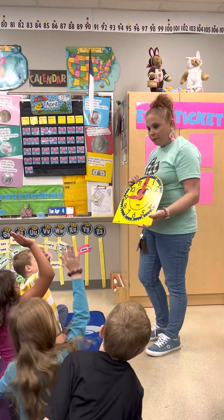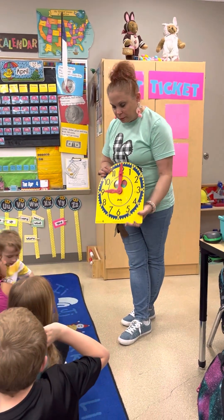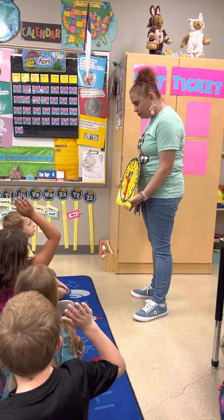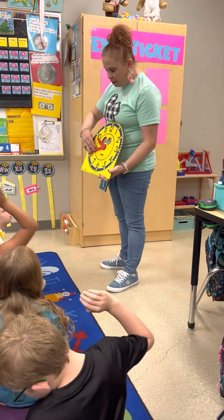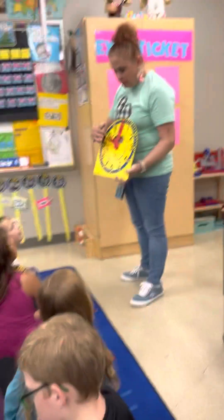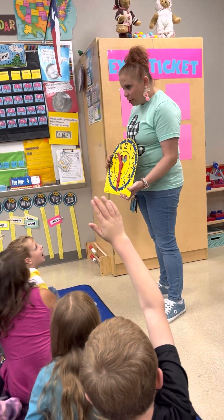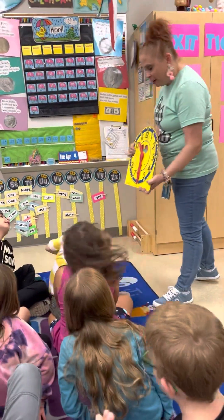What time is it? Cory? Nine o'clock. Perfect. How about this one? Joshua? Nine thirty. Good. This one, Jacqueline? Ten o'clock. Perfect. Then this one? JoJo? Ten thirty. Very good. Ten thirty.